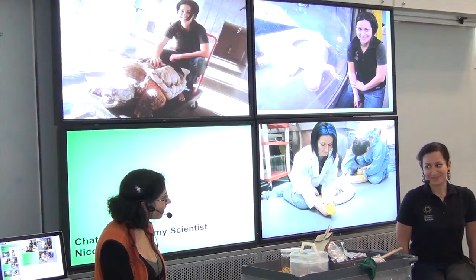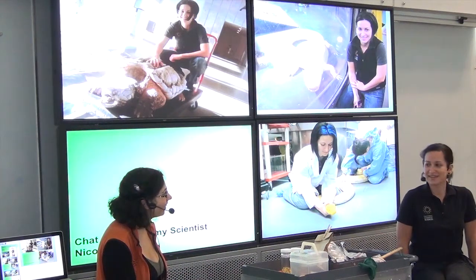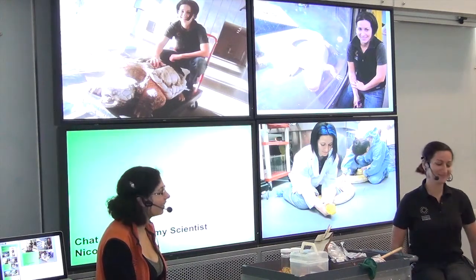Did you start pretty early? Oh yeah — as soon as I could walk, I was catching salamanders and toads in my backyard. As a kid, this was my favorite place to come because I had so many reptiles and amphibians. Monterey Bay Aquarium didn't have any. This place did.